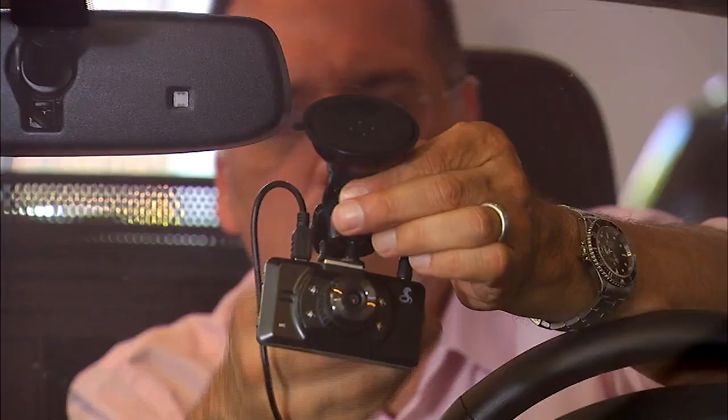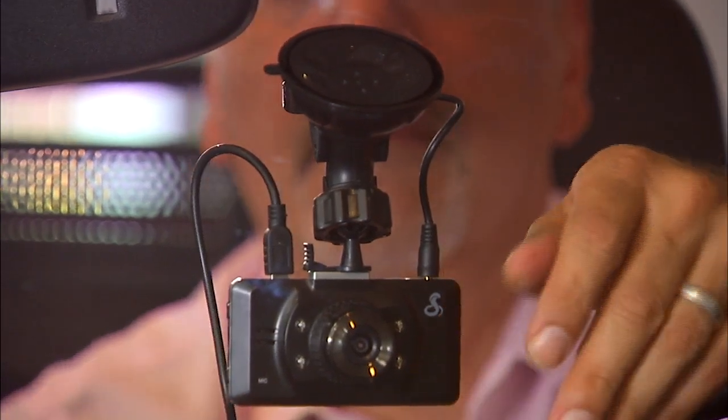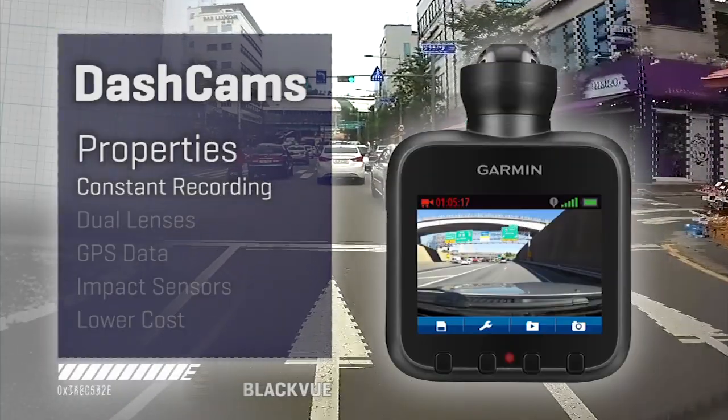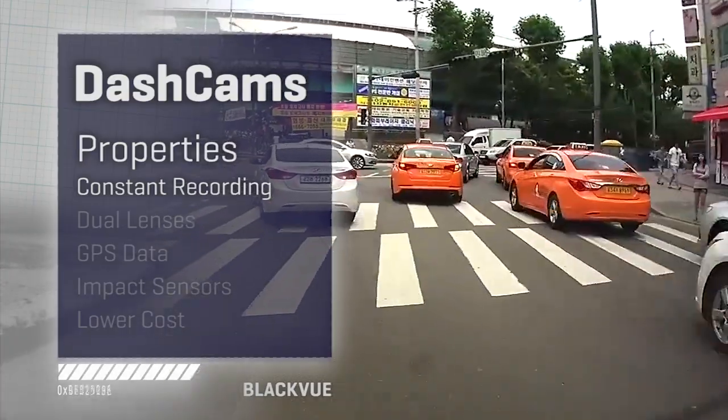Dashcams have a host of unique features for capturing all that easily — and better than just a standard digital camera or clipping your smartphone up here. They are constant recording, meaning they're always running and merely overriding the oldest clip once they fill up the card. And you can put a huge card in there.